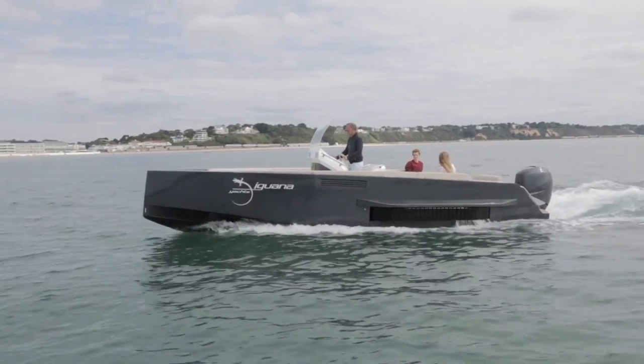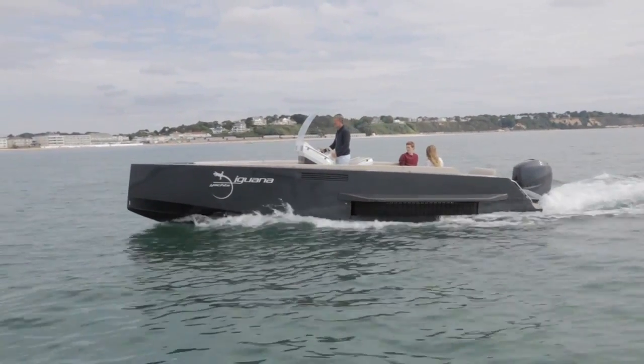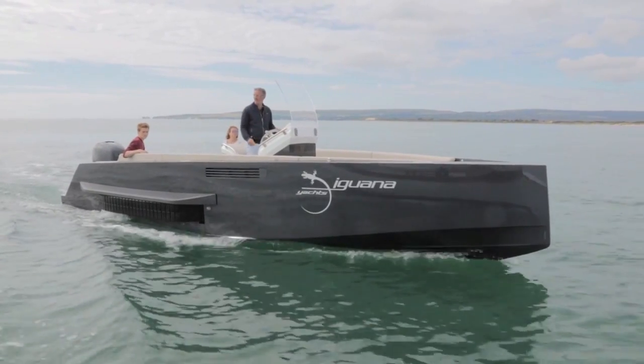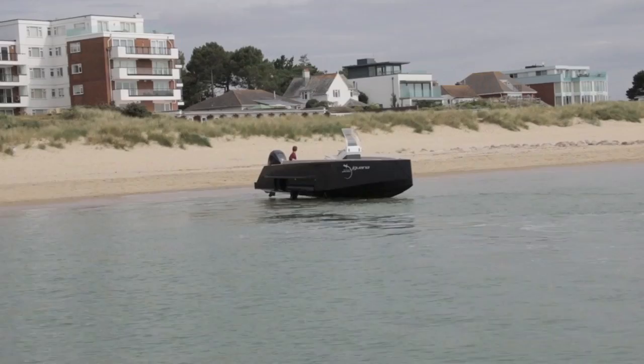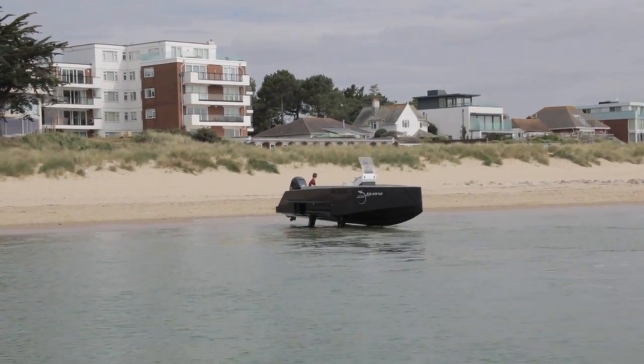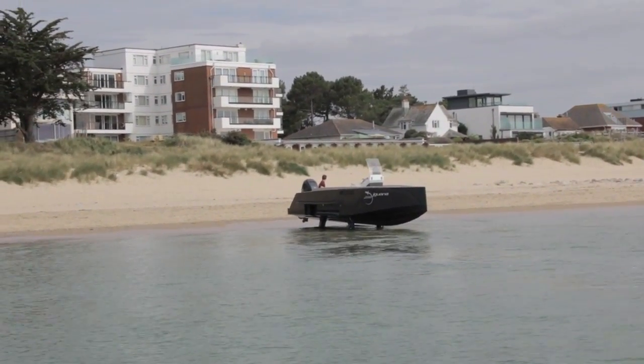The hydraulics are powered either by a separate 2 litre petrol engine or, in this case, a powerful lithium-ion battery that gives around 110 minutes of running time. It's not cheap, costing around 400,000 euros. But given how capable it is on land and sea, we think it's worth every one of those.